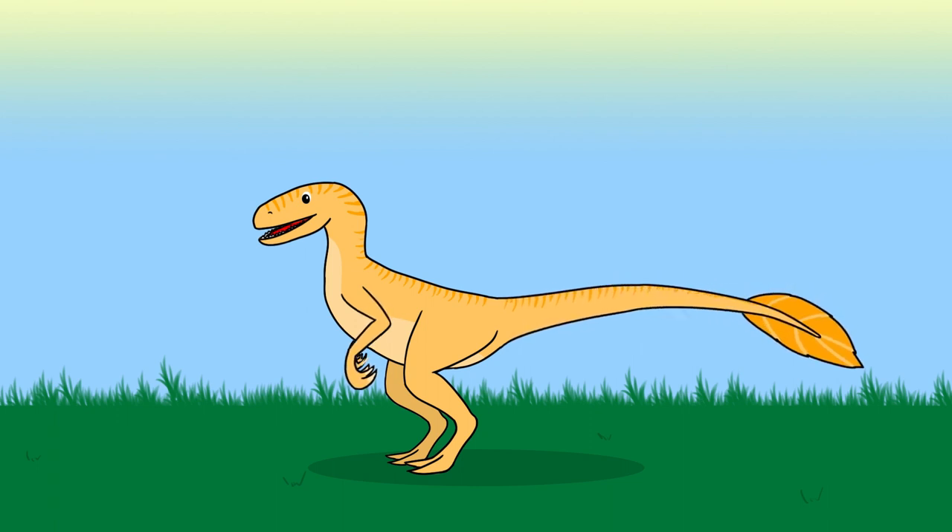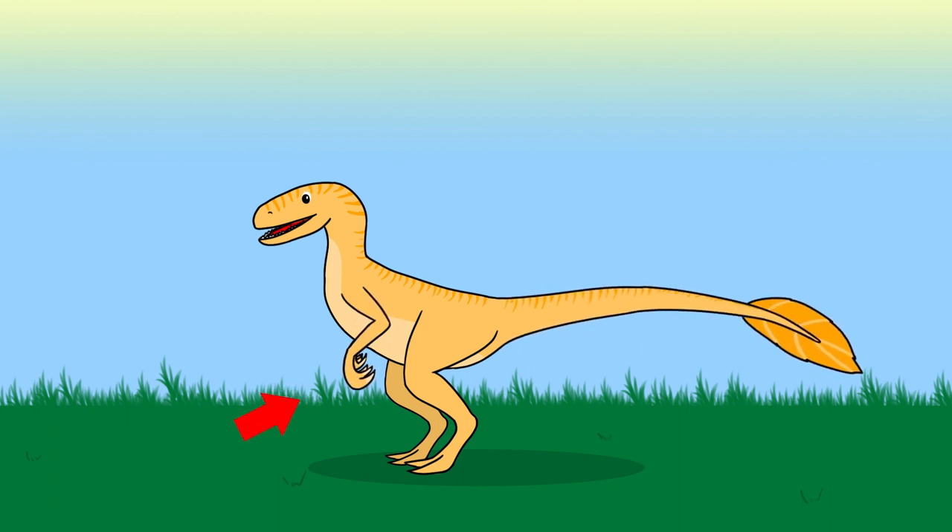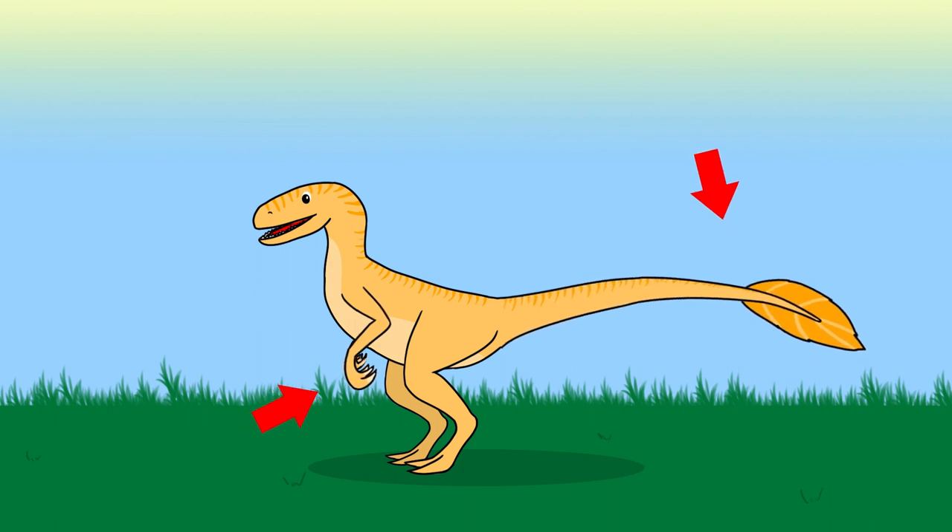Raptor is very fast, has large claws and a long tail with feathers.